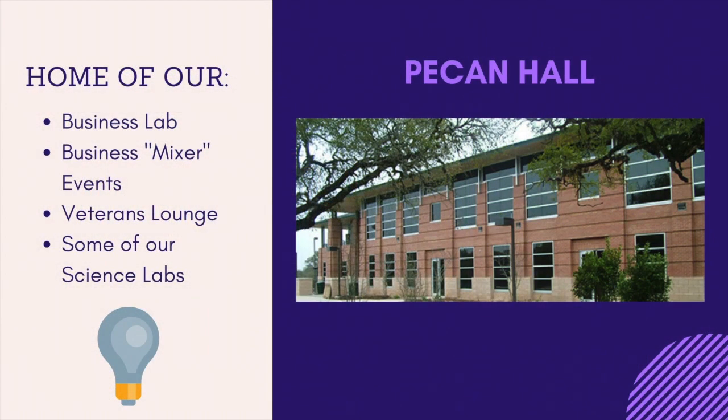Pecan Hall is home to services more specifically for our Business and Entrepreneurship Institute. We have a business lab, which offers information on the business and marketing classes and a space to complete assignments. They also hold a business mixer event where you can learn about your chosen institute and familiarize yourself with the faculty and other students in your field. On the second floor, we do have a few science labs and also a private vet lounge where veterans are able to take a break and relax, enjoy a snack, or progress on coursework from a desktop computer and also have the ability to utilize a printing station.